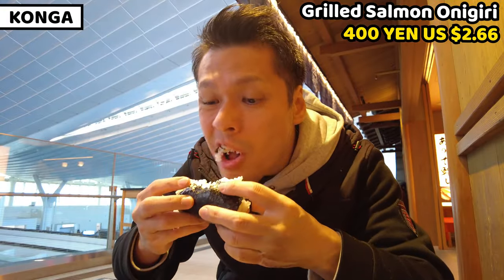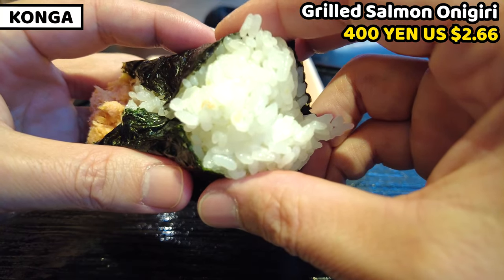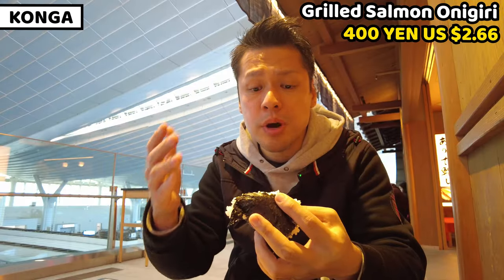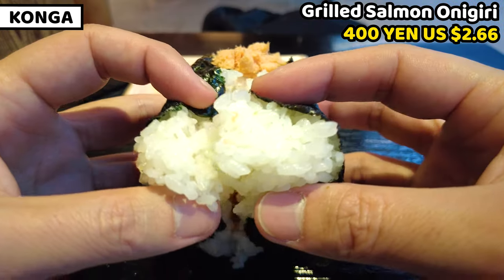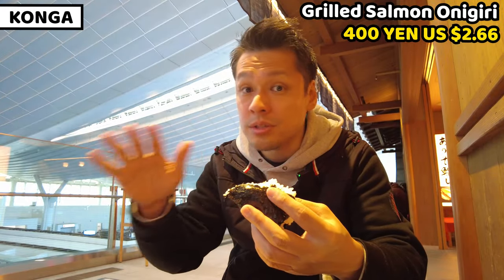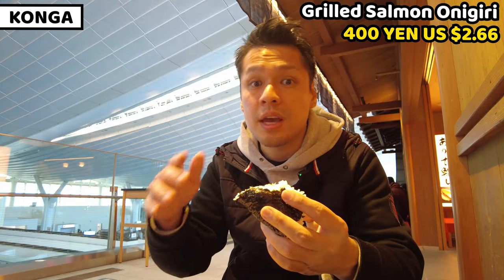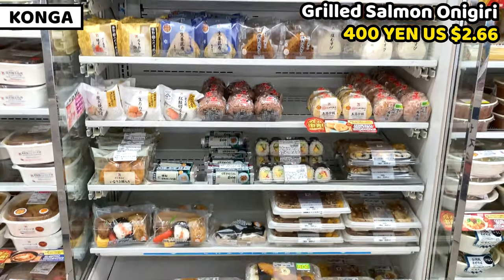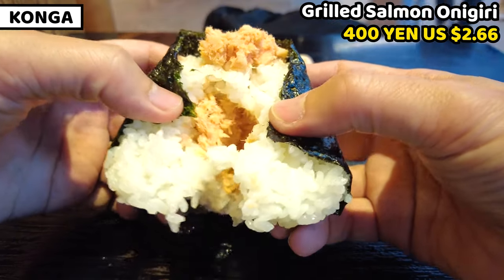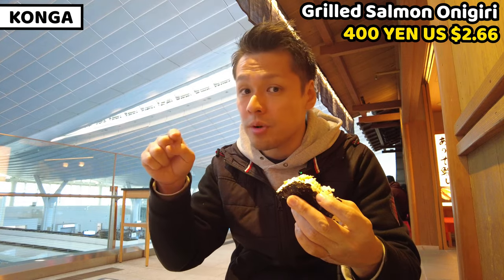Itadakimasu. The rice is really soft — it's good. Salmon tastes really rich and soft. The combination between rice and salmon is great. Rice is also seasoned by salt, so it's slightly salty — a great seasoning for onigiri. The saltiness of rice and the flavor of salmon are a great combination. We can have onigiri anywhere in Japan, especially at convenience stores, but this is next level — much better. So if you love onigiri, go to Onigiri Konga at Haneda airport. This is my recommendation.